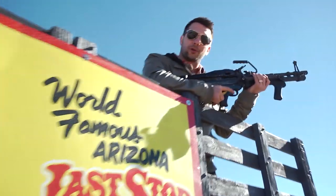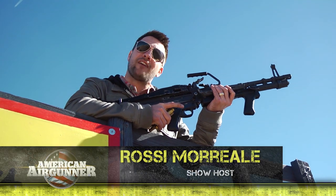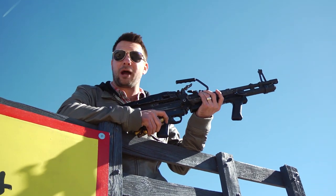We're here at Bullets and Burgers, an outdoor gun range right outside of Las Vegas, to take a look at the real versions of some of our favorite air and airsoft guns, and maybe a few surprises.